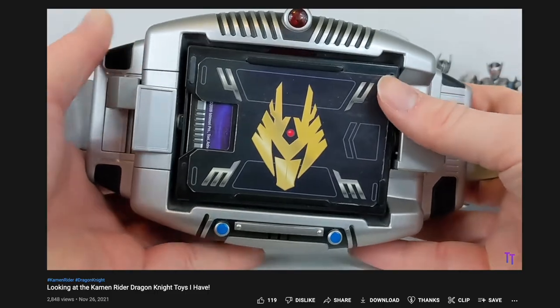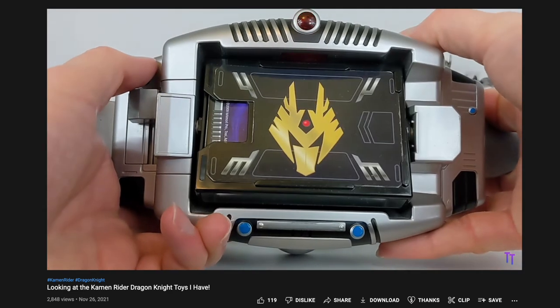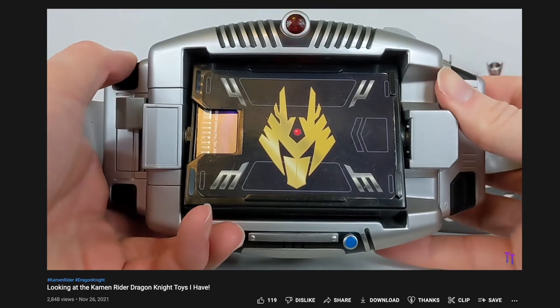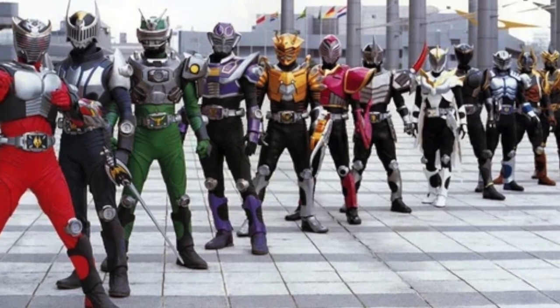I've always wanted a V-Buckle for my collection. I do have the Dragonite version of the V-Buckle, which I actually did a video on a couple of months ago when I did my Toku Toy Lines video on Dragonite. But I finally have one for Ryuki, one of my all-time favorite Rider series ever. So I'm very excited to have this in my collection.